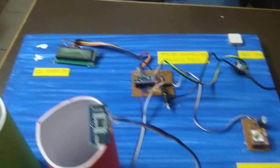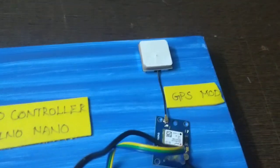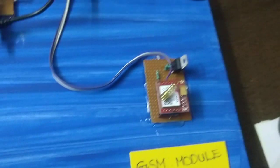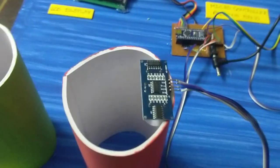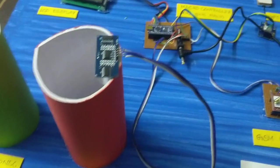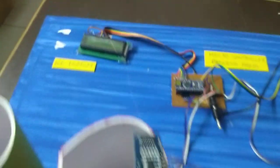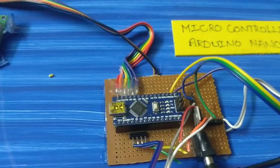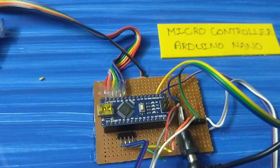This is a GSM module using SIM800 and an ultrasonic sensor. This is a test bin which is measured. This is an ultrasonic sensor. This is an LCD screen. This is a microcontroller. This is a central processing unit.